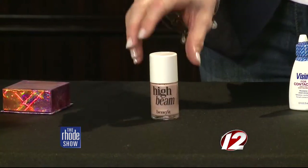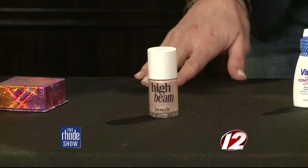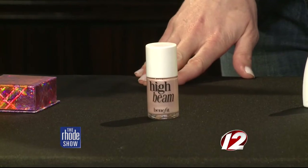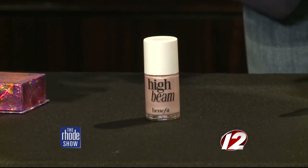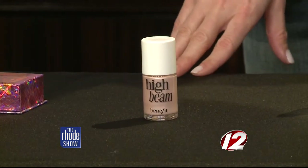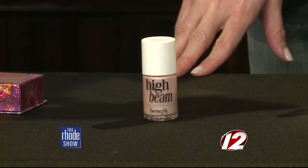This is a highlighter called High Beam by Benefit. Makeup artists like to call this a facelift in a bottle because it brightens up your face and also lifts you visually. You want to pop it just on your cheekbone, right above your blush, to give you that lightness and that glow from within that you see on the red carpet.